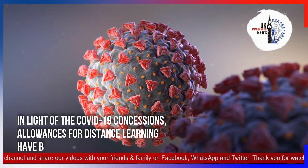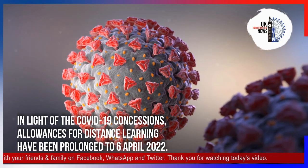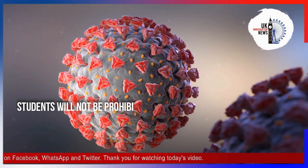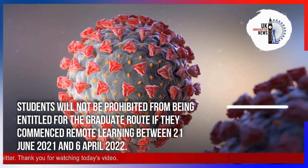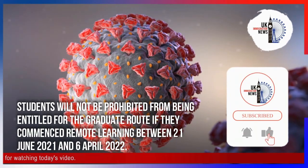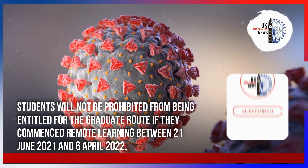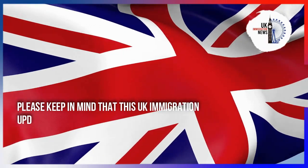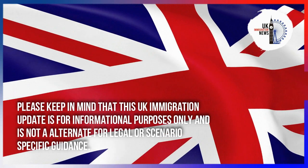Regarding COVID-19 concessions, allowances for distance learning have been prolonged to the 6th of April 2022. Students will not be prohibited from being entitled for the graduate route if they commenced remote learning between the 21st of June 2021 and the 6th of April 2022.